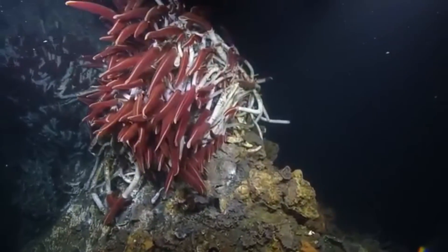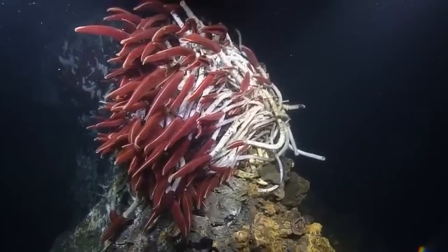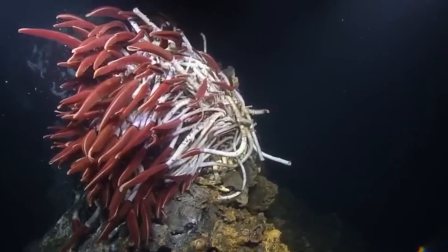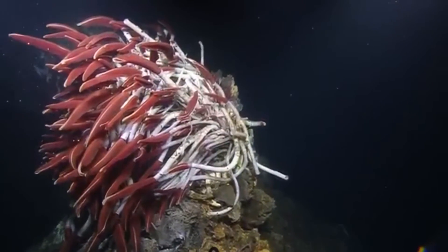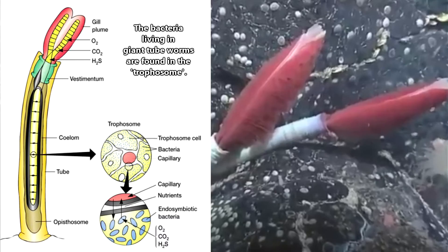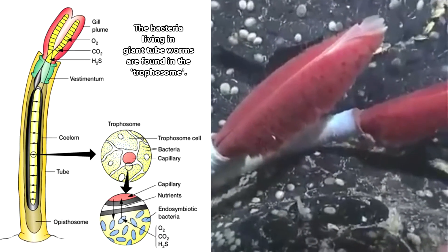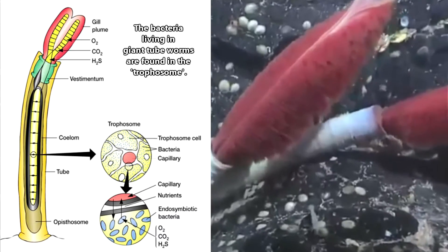Giant tube worms collect oxygen and other chemicals from the surrounding water through the blood-red, gill-like structures at the top of their body. These plumes are red because they contain a lot of hemoglobin, which is a protein in red blood cells that transports oxygen and other nutrients to the bacteria living inside the tube worm. The bacteria process the sulfides taken in by the tube worm's red filaments and release organic molecules that provide the tube worm with nutrition.